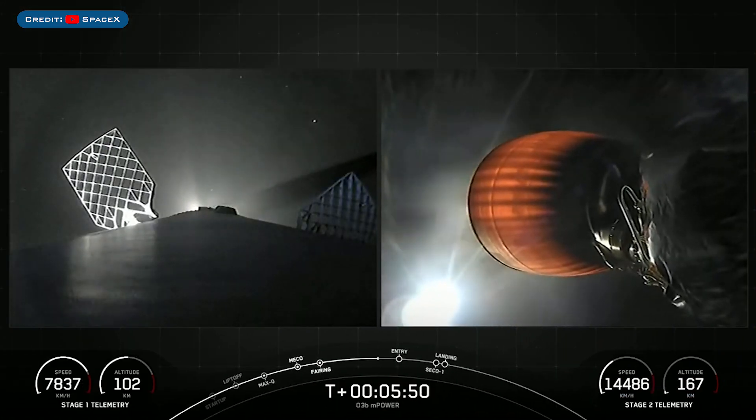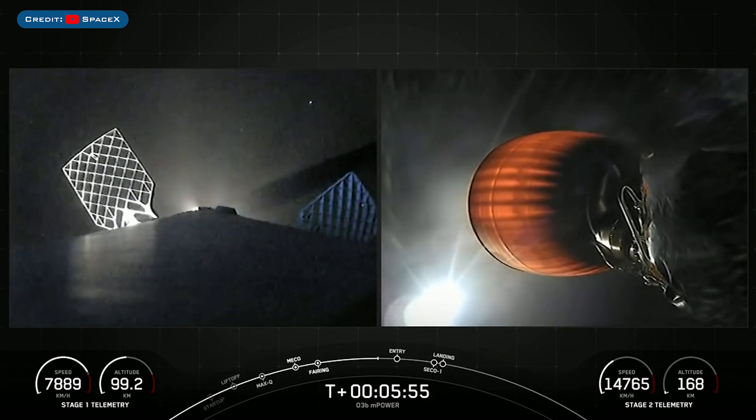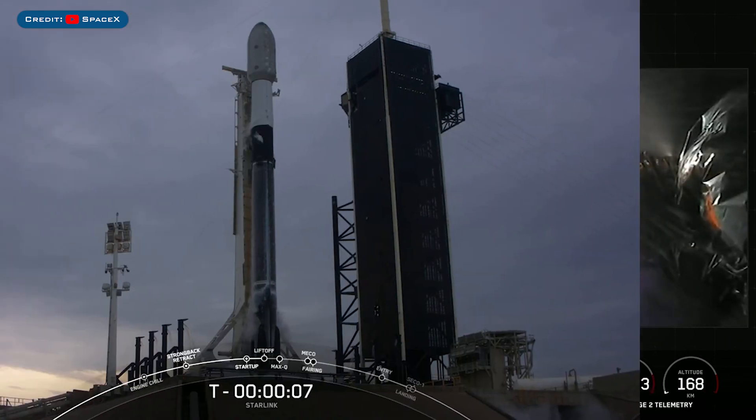SpaceX didn't show it, but the booster which launched this mission, B1067, then landed successfully for the 8th time on the droneship A Shortfall of Gravitas.